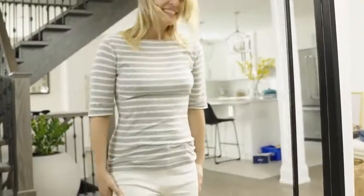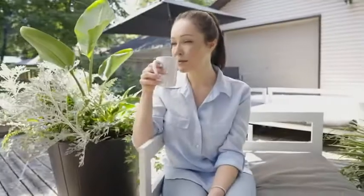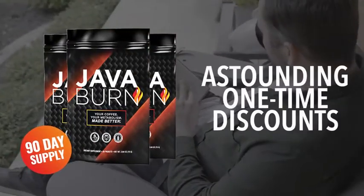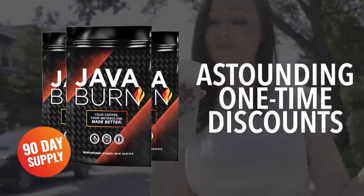The science is clear — the longer and more consistently you take JavaBurn, the more you will benefit. So, to make sure you experience the most impactful, life-changing results possible, I'm going to provide you with a special opportunity to secure 180 days worth of JavaBurn or 90 days worth today at astounding one-time discounts, which will save you significantly more money on top of today's already special low pricing.